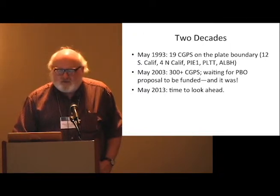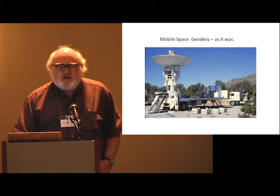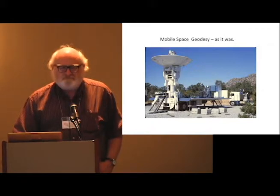For humor, I'll go back one more decade and illustrate space geodesy with radio waves in 1983, which was a little more cumbersome. Thank you.